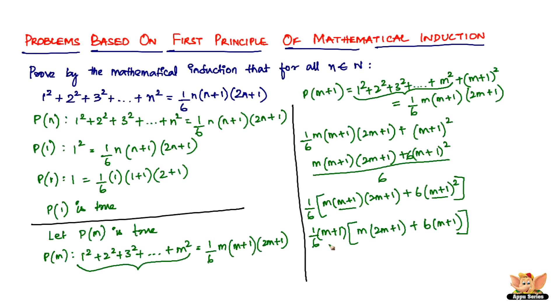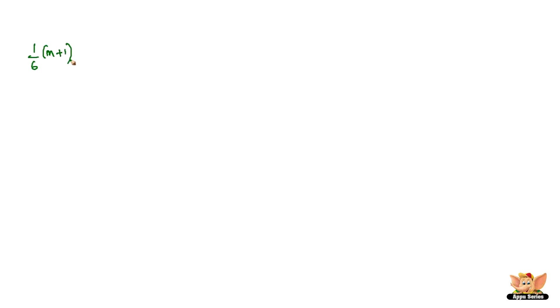Note that (m+1)² is (m+1)(m+1), so one factor of (m+1) is taken outside. Now expanding the bracket: m(2m+1) + 6(m+1) = 2m² + m + 6m + 6 = 2m² + 7m + 6. So we have (1/6) × (m+1) × (2m² + 7m + 6).